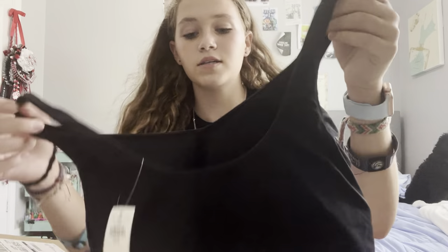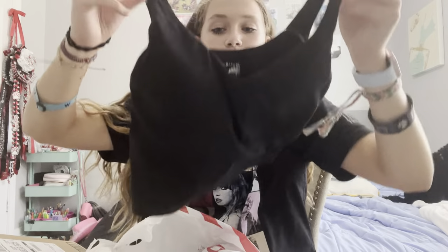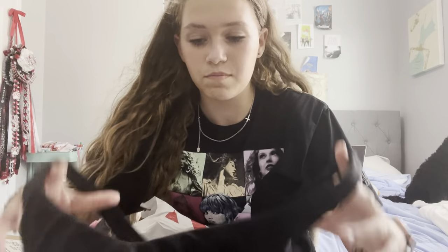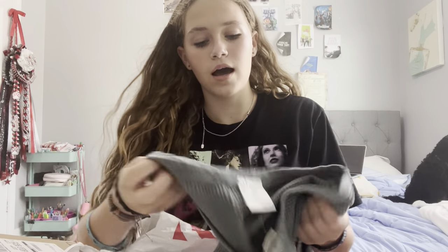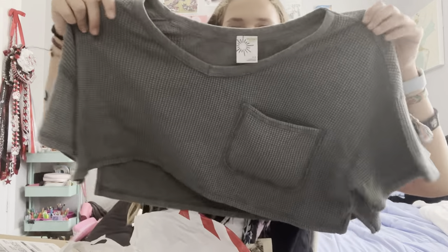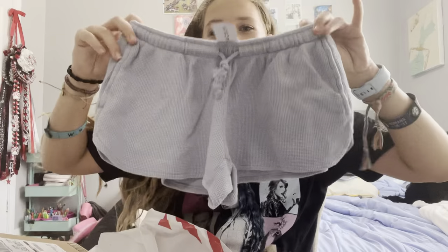I had to make a return at Aerie because my mom got me the wrong size top, but I just got the black Aerie tank — I already have the blue one but the black one is basic and you can wear it everywhere. I also got this waffle tank that I can wear with a bunch of different things.